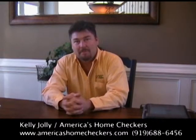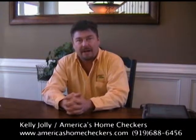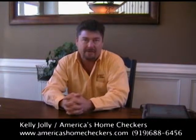Hello, my name is Kelly Jolly. I'm with America's Home Checkers. We do home inspections here in the North Carolina area — Raleigh, Durham, Chapel Hill, and surrounding areas.